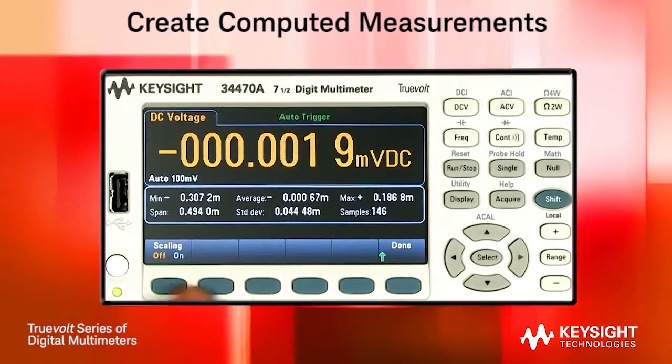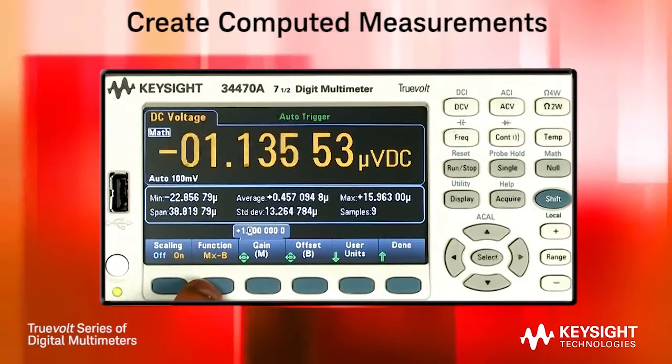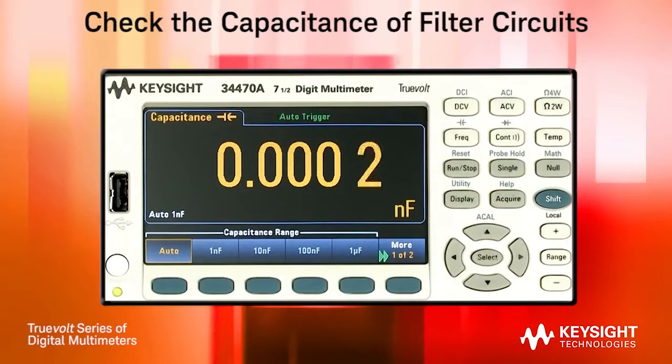The new math functions allow you to create computed parameters, and even use an MX plus B linearization function. You can also measure capacitance down to 1 nF.